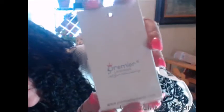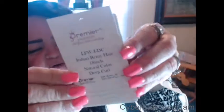Very classy. It comes with this tag on your unit and it has everything that you need to know about your unit inside. Mine is the LFW-I-DC — Indian Remy hair, 18 inch, natural color, deep curly. Look at these curls. This hair has nothing on it but a serum and a leave-in conditioner that is water-based.